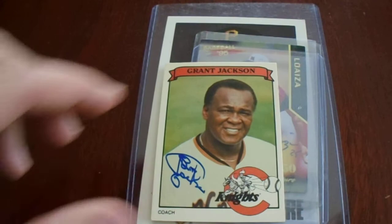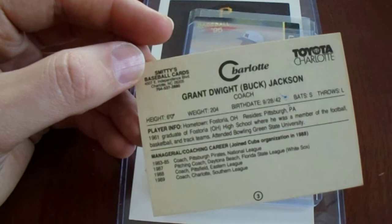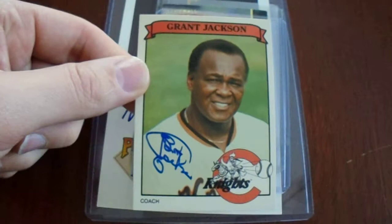Next up, I have a trading card that I paid $6.35 — $5.99 plus shipping and tax. I saw this card and he had just passed away not too long ago. I thought, this is some random local card — Toyota Charlotte, Smitty's Baseball Cards — a locally made card, and it's signed by him. I'm buying that.